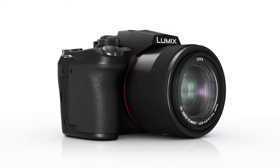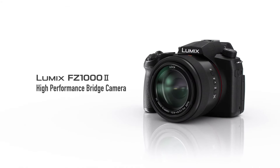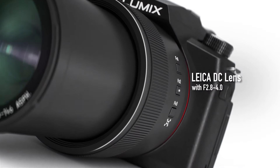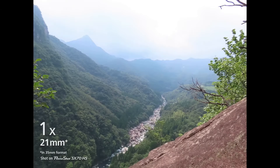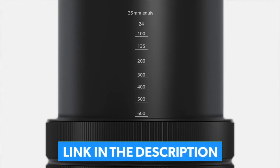These fixed lens bridge or compact cameras may not give you the same flexibility you get with interchangeable lens mirrorless or DSLR cameras, but they do offer long zoom ranges with more portability and convenience. If you're shopping for the best optical zoom camera, look no further. We've listed the top 5 best zoom cameras and their key features, plus the things you need to consider to help you choose the best one for you. You can check pricing for any of these products in the description below.